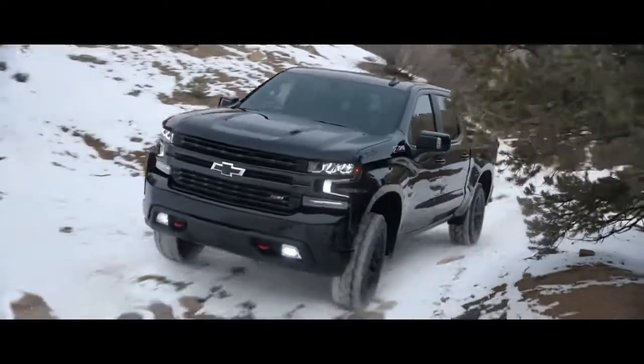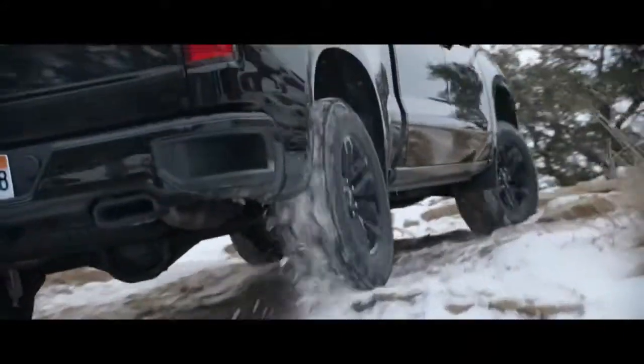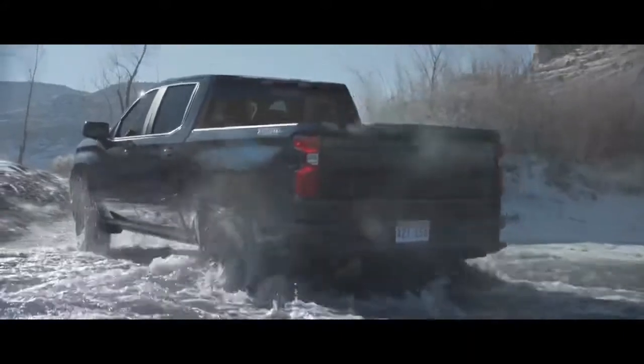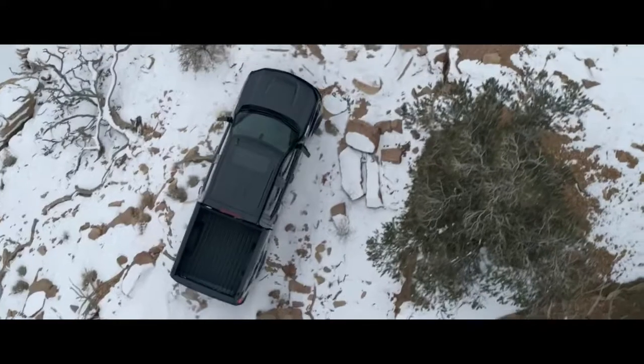The 2021 Chevy Silverado Trail Boss. When you have a two-inch lift, when you have Goodyear Dual Rack tires, when you have Rancho shocks and an integrated dual exhaust — yeah, when you have all that, the last thing you'll need is a road.